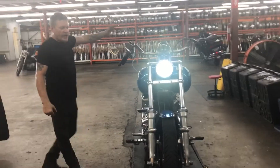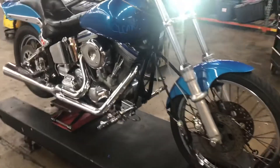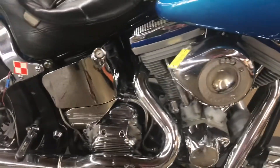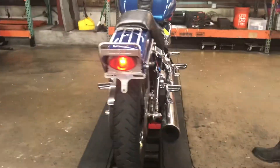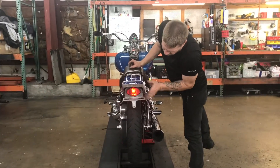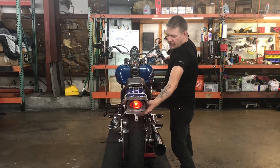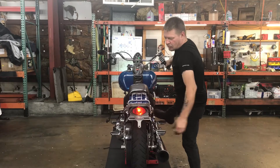We'll continue around to the back of this beautiful 1999 custom soft tail build, stock number 3400. As you can see, we've got a big beautiful S&S super carburetor on this. On the back, we've got a cat's eye rear fender mount tail lamp that also has a front hand brake — not real visible — and a rear foot brake, a little more visible.